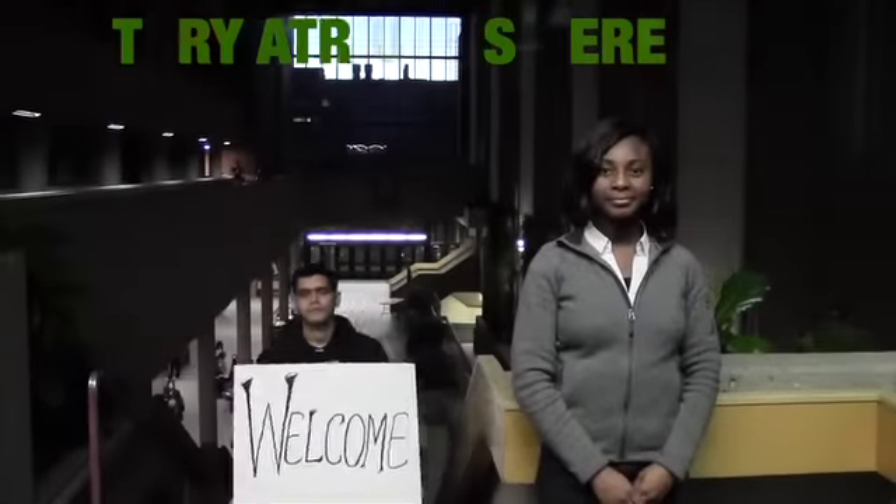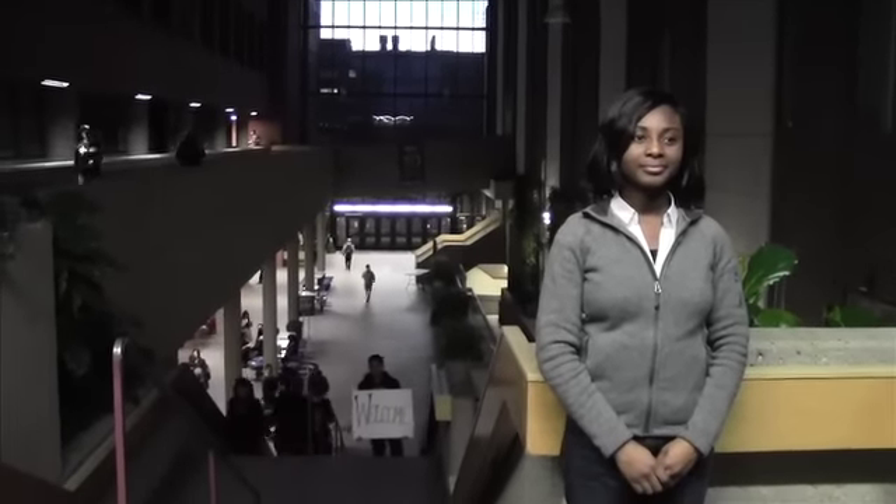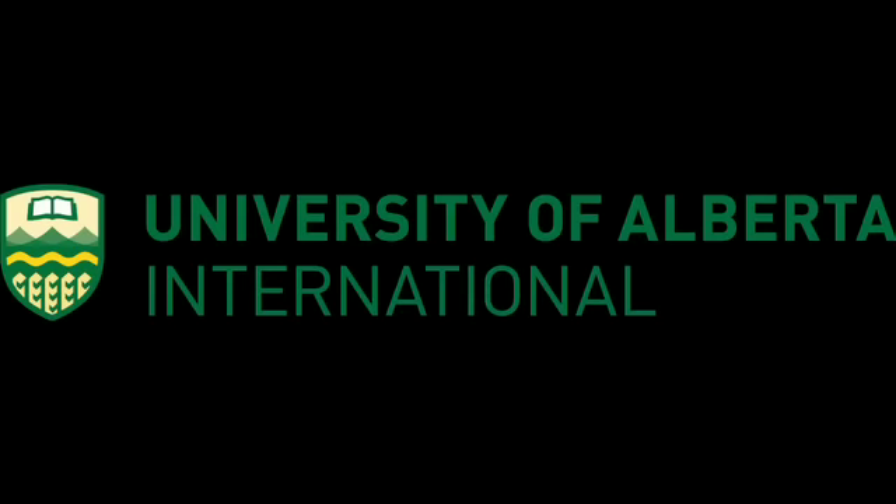For more information about preparing your documents, the Accounting Club Tax Clinic, or any other questions, please visit the International Centre and Hub Mall.